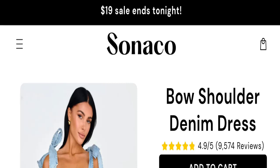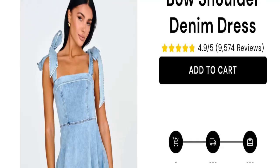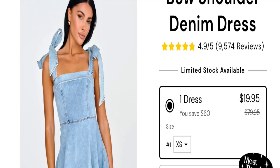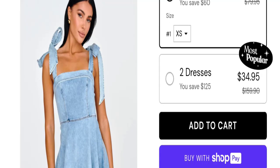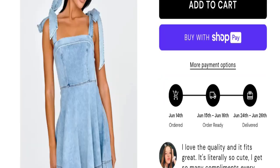People from the United States are searching for this site's details. This is not a product review — if you have experienced any fraud with this product, watch this video till the end. This is an online shopping website offering a bowl shoulder denim dress. The cost is $19.95 for one dress and $24.95 for two dresses.